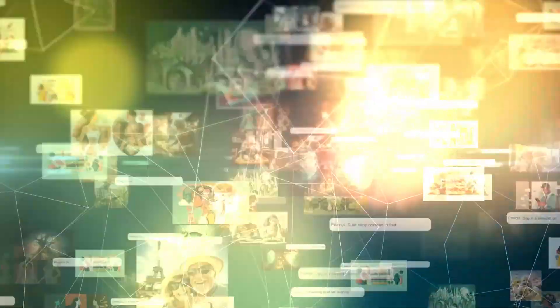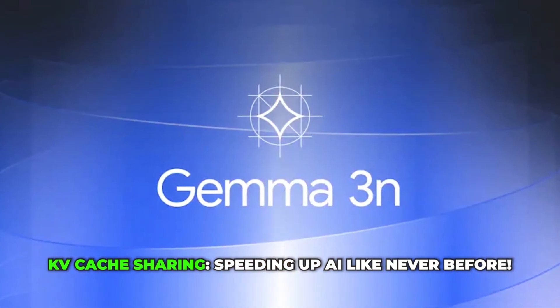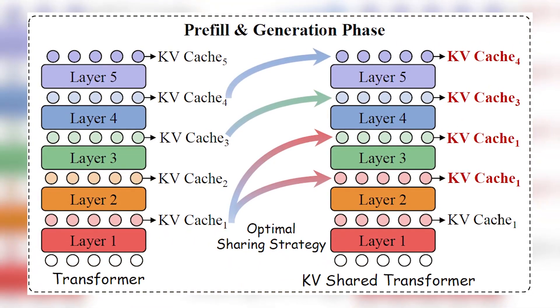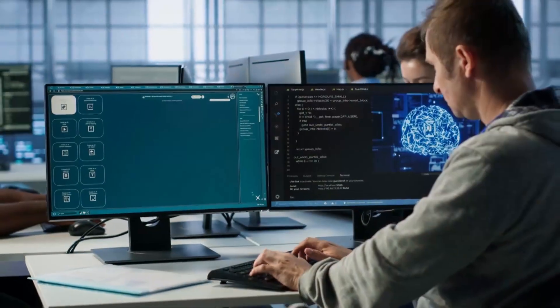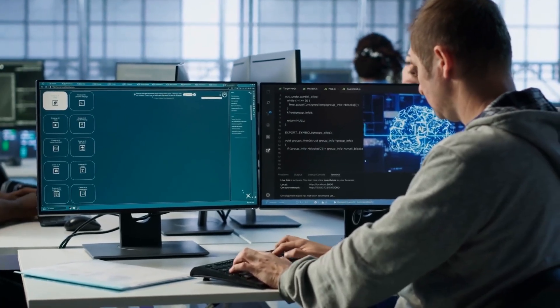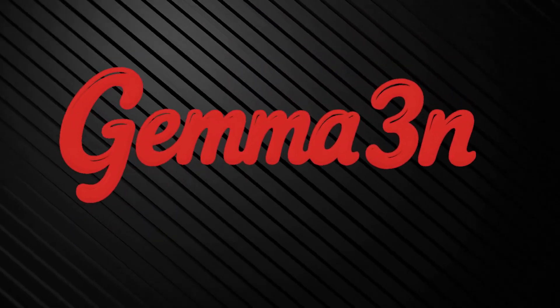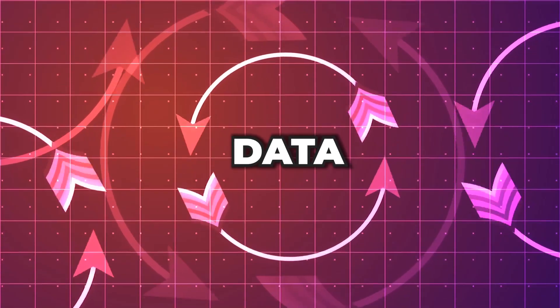Whether you're working on a language model, image processing, or real-time audio translation, Gemma 3N is flexible enough to handle it all. So how does it keep up with all these demanding tasks? It's thanks to a technique called KV Key Value Cache Sharing. This allows the higher layers of the AI model to reuse data already computed by the lower layers — like reusing past research so you don't have to redo work. This reduces time spent on pre-fill stages and speeds up processing for complex tasks like voice commands or video clips.